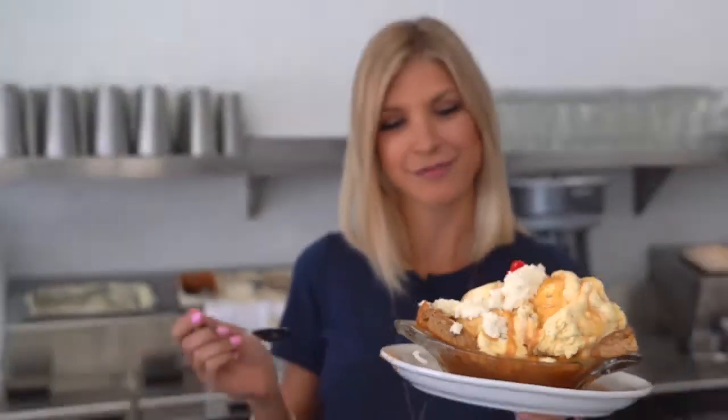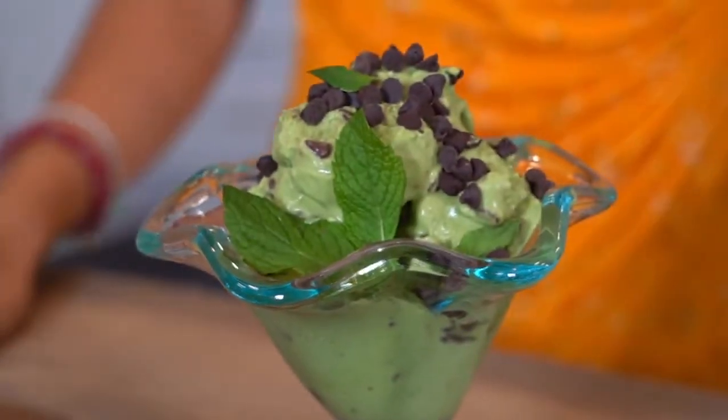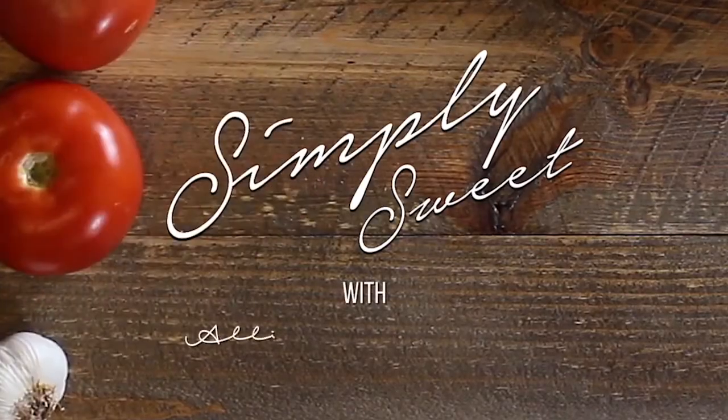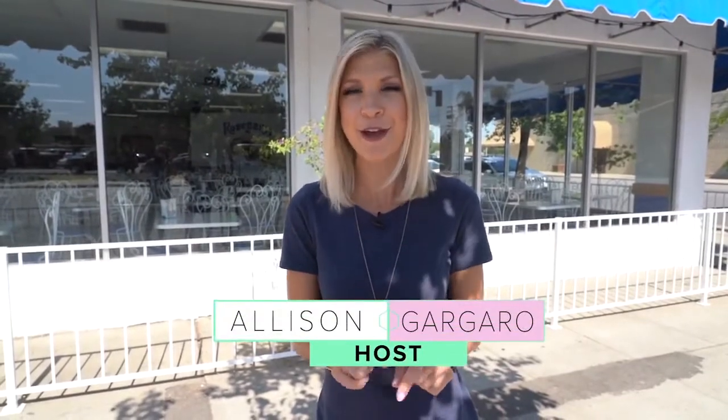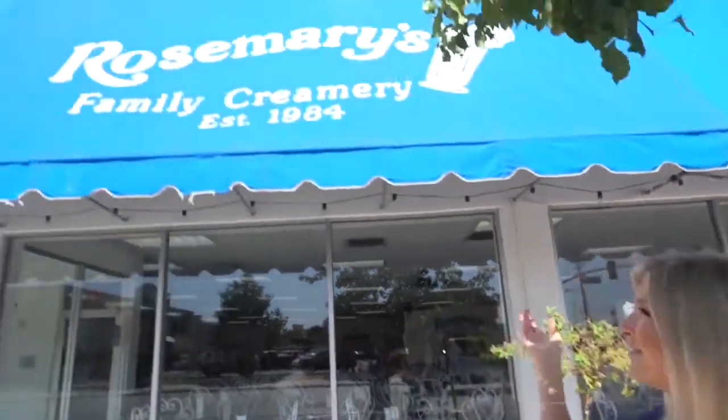Tonight, we take an ice cream tour around Bakersfield to find the sweet treats you can cool off with this summer. I share a dairy-free ice cream recipe and a refreshing boozy dessert. Our first stop is a place in downtown Bakersfield that has been using the same recipe for their ice cream for 35 years. Let's check out Rosemary's Family Creamery.